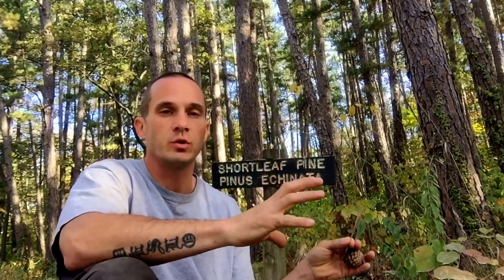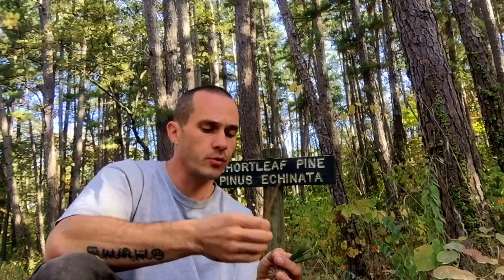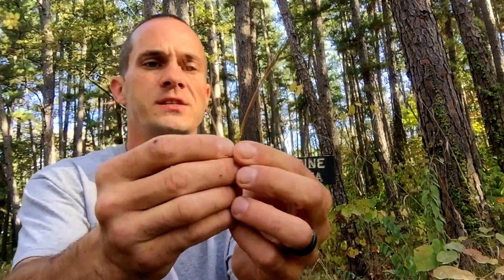They're not bushy towards the bottom like a white pine. Shortleaf pine grows in fascicles of two to three needles. Here's an example: two fascicles bundled up at the bottom — you can see there are three needles in that one, and also three needles in this one.